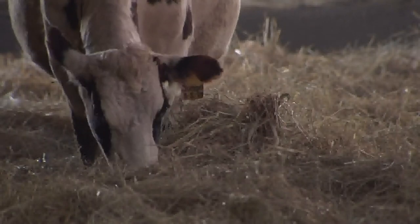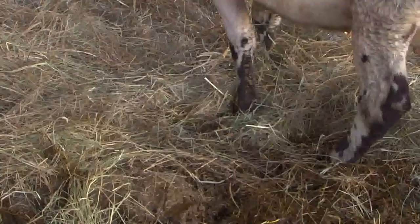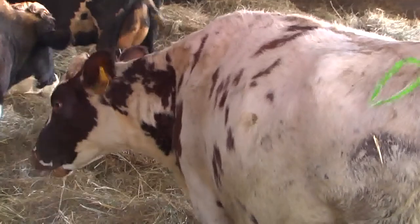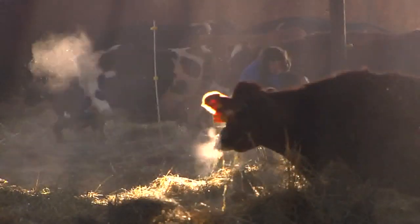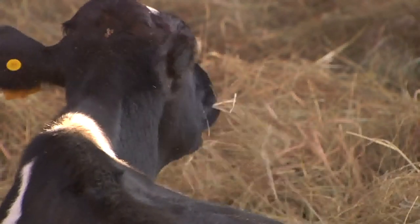Bedded packs benefit the environment, and farmers say that healthier cows are happier cows. The feet and legs are stellar when they're on the pack — they're not on the concrete. Concrete is hard on feet and legs, so the less time they spend on concrete, the better. We have zero leg problems associated with stall barns, no swollen hocks, very little foot trouble. When you walk in on a winter afternoon and those cows are all loafing on that pack, laying down, chewing their cud — they're so comfortable. Other than actually being out to pasture, the bedded pack can't be beat.